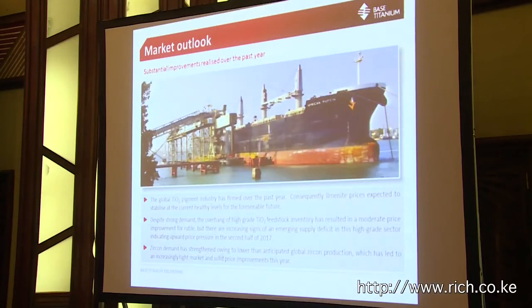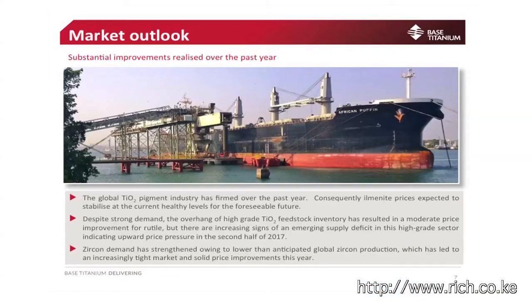A quick word on market outlook: it's certainly improved. We went through a rough patch in 2015 and early 2016. There have been significant improvements in prices of ilmenite. The rutile market is very tight now, with prices increasing. Zircon prices are also climbing significantly.